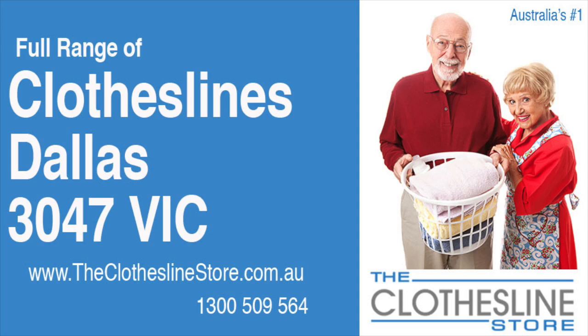Hello and welcome to the Clothesline Store. If you live in Dallas, Victoria, postcode 3047 and are looking for a new clothesline with an installation and removal service option, we have a solution for you.